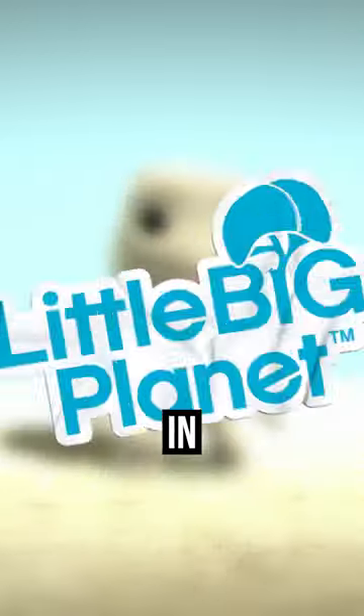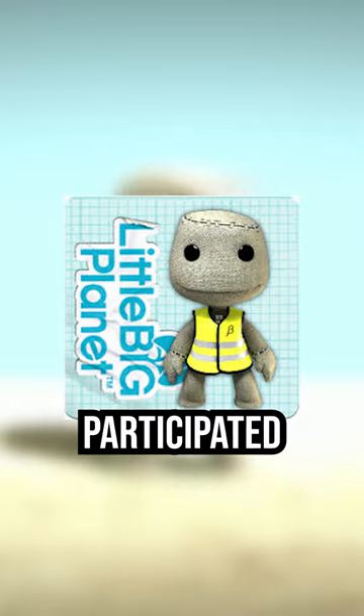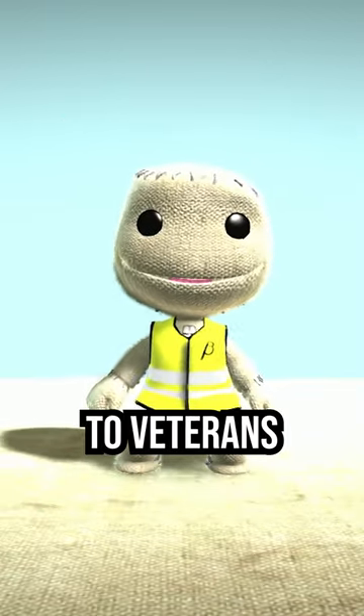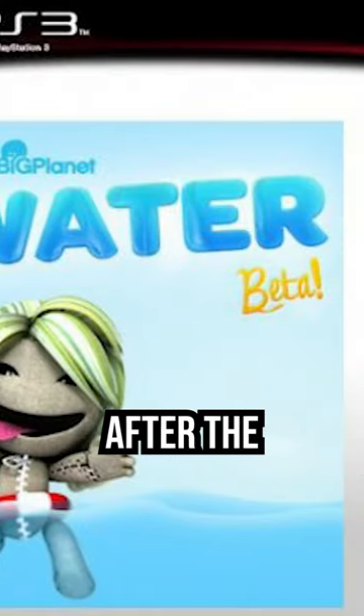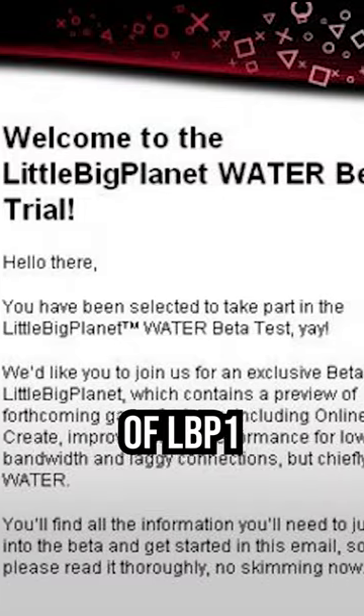Do you own the Beta Test Vest in LittleBigPlanet? This costume was only given out to people who participated in a LittleBigPlanet Beta Test, making it very limited to veterans of the series. The Beta Vest was introduced after the first game released, specifically during the Water Beta of LBP 1.